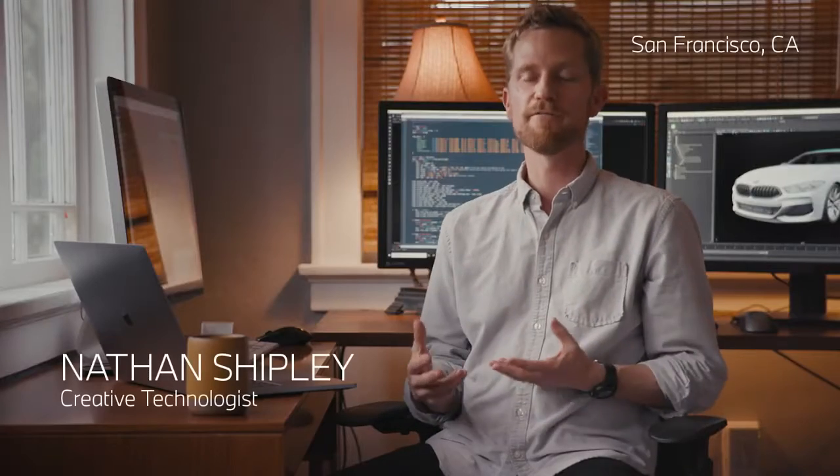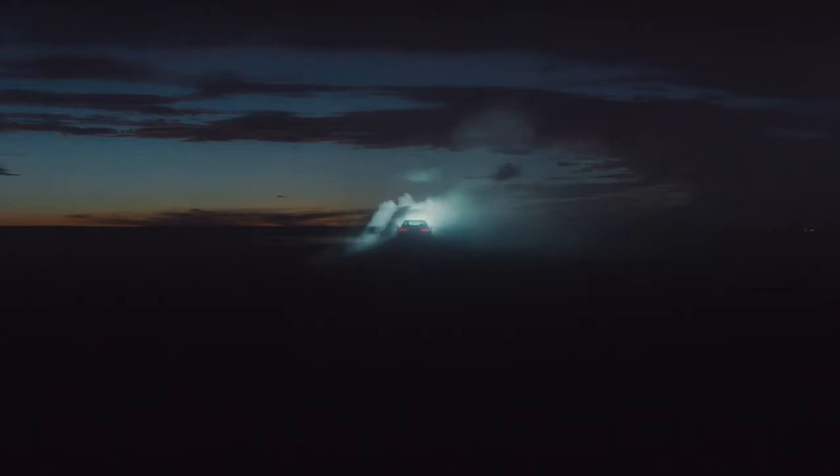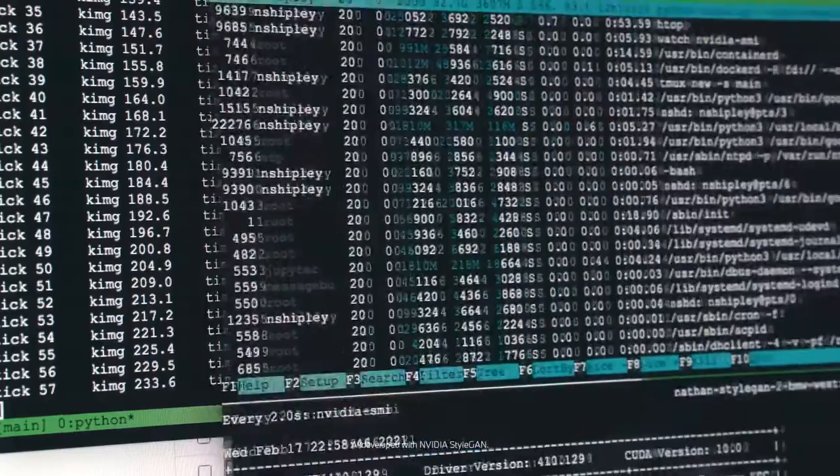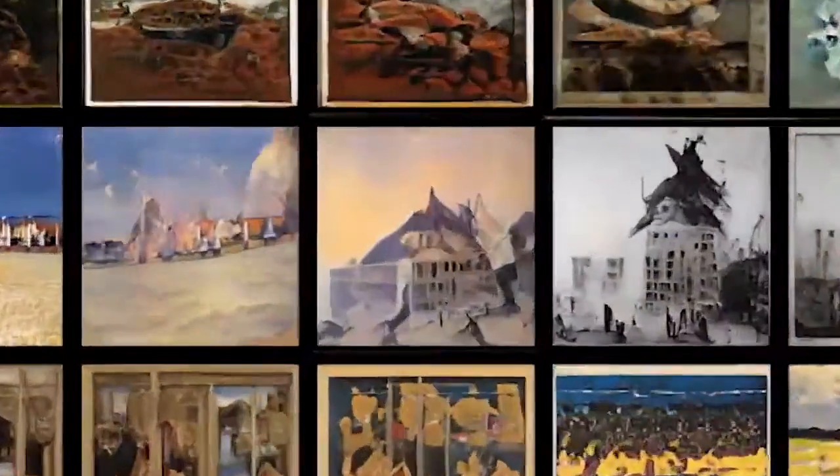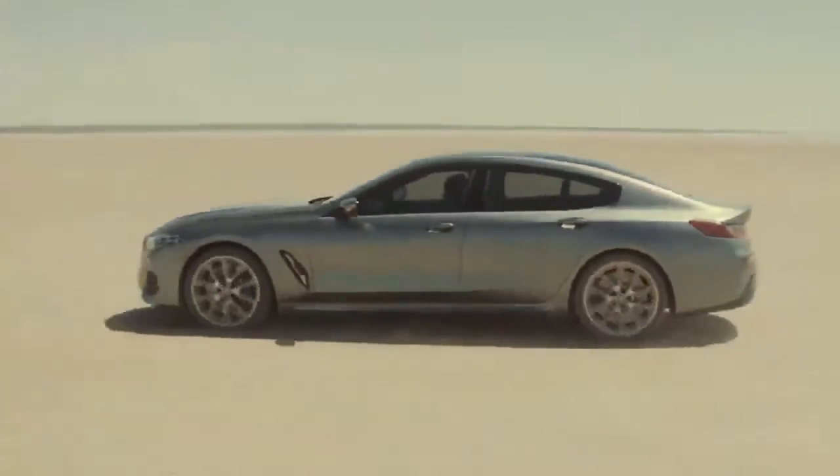BMW has this history of art and innovation, which is why today we're exploring the intersection of art and artificial intelligence. We're using AI to create generative art and project that onto the surface of BMW's 8 Series Grand Coupe.